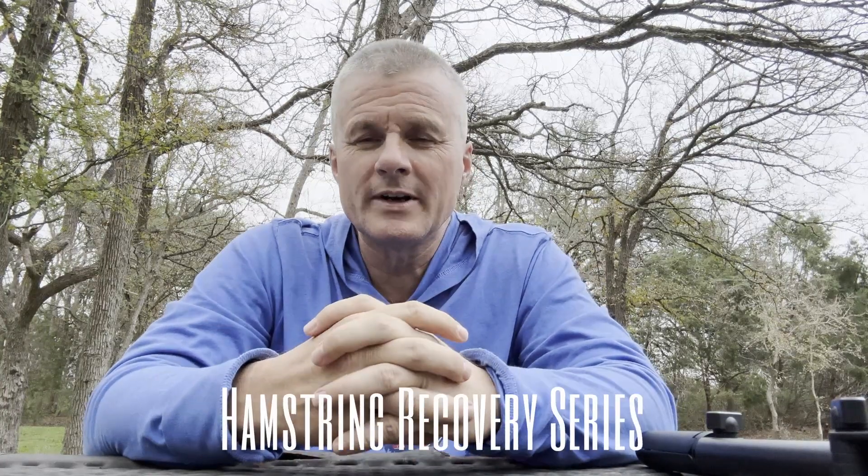Hello everyone, I hope everyone's doing great. Richard here. This is the second video in my hamstring recovery series — a new series on my YouTube channel where you'll be able to find all my videos in one place. My first video was about 10 days ago.